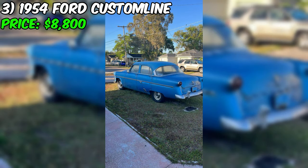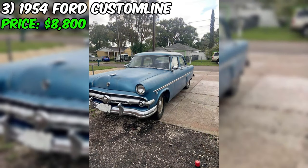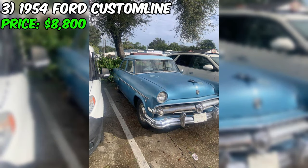All in all, if you're in the market for a classic car that's sure to turn heads and get people talking, this Custom Line is definitely worth checking out. With its original mechanics, gorgeous exterior, and comfortable interior, this car is the complete package. Head on over to Facebook Marketplace, and if you like what you see, don't hesitate to reach out to the seller and make an offer.